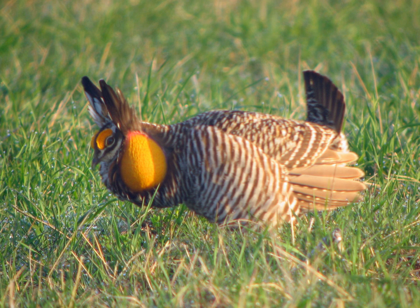The greater prairie chicken, or pinnated grouse, sometimes called a boomer, is a large bird in the grouse family. This North American species was once abundant but has become extremely rare and extirpated over much of its range due to habitat loss. Conservation measures are underway to ensure the sustainability of existing small populations. One of the most famous aspects of these creatures is the mating ritual called booming.